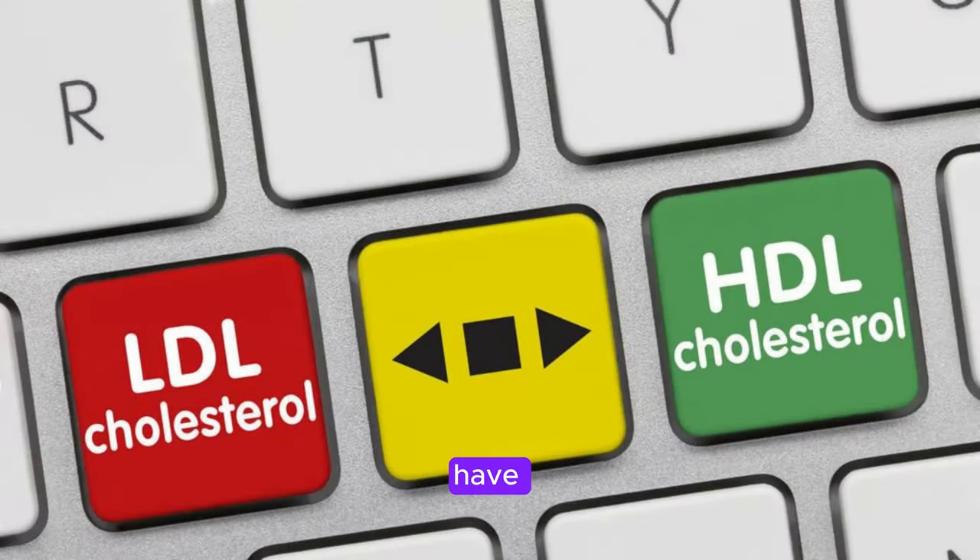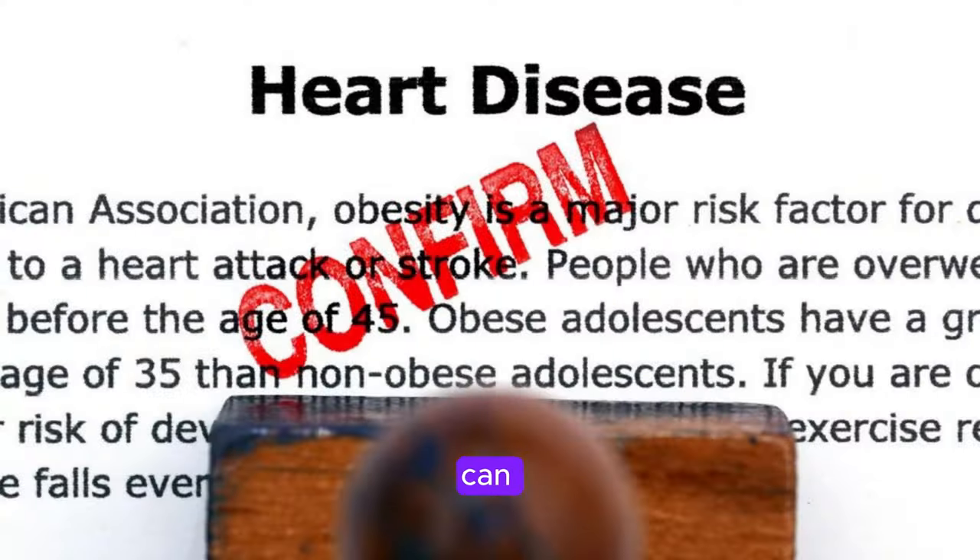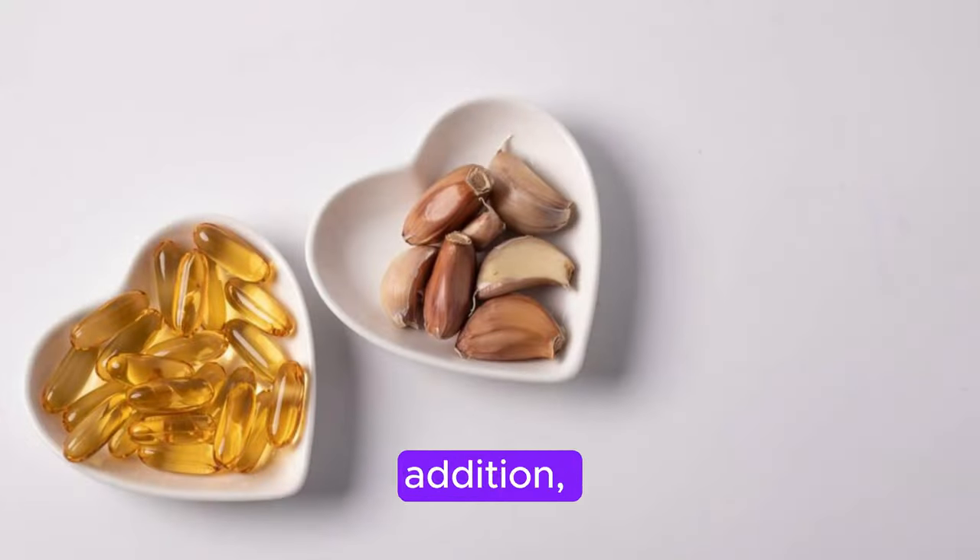Next up, we have vitamin E. This vitamin is like a superhero for your heart health. Vitamin E works by preventing cholesterol oxidation, just like vitamin C. But it doesn't stop there. Vitamin E also helps reduce inflammation in your arteries, which can prevent the buildup of plaque that leads to heart disease. In addition, vitamin E can help improve your overall cardiovascular health and lower your risk of developing other related conditions. So make sure you're getting enough of this essential vitamin in your diet.